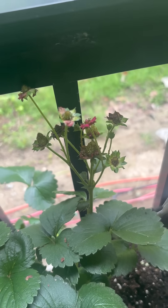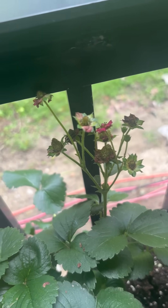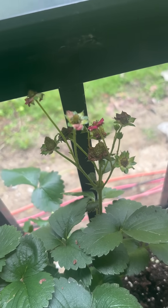We're going to let the plant focus on these strawberries and hopefully they don't do that process of the seeds on the strawberry sprouting again.